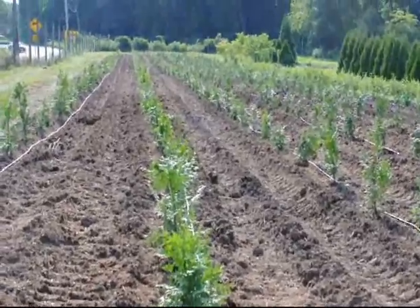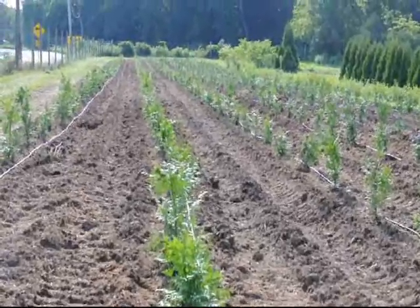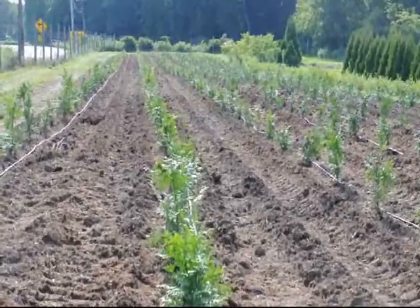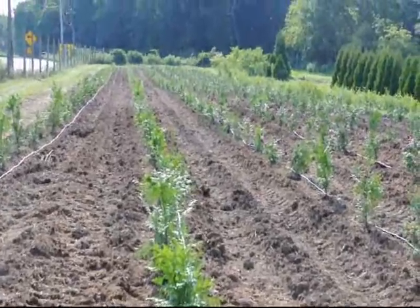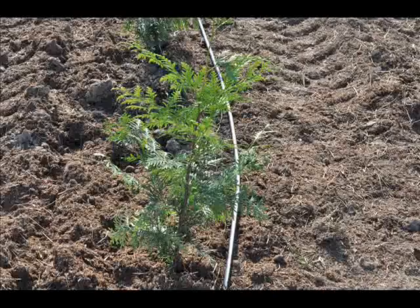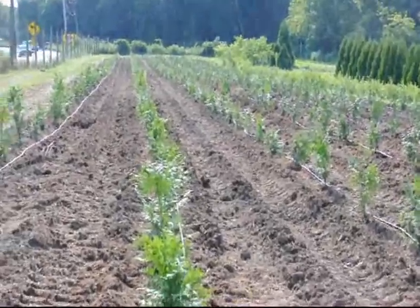When you plant your green giant arborvitaes, no matter where or when you plant them, make sure you have adequate moisture to the plant. That is critical in getting the plant to survive. It can take a lot of stresses, but it can't take being dry. It's a plant that likes a little bit of water, and it can grow in clay and in sand.